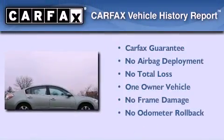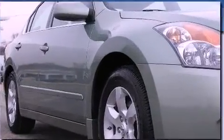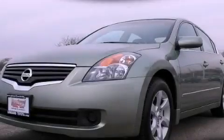This Nissan has had only one owner and it qualifies for the Carfax buyback guarantee. Call or visit us right now and arrange your test drive today.